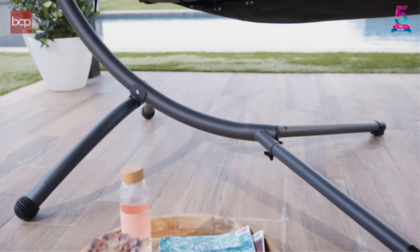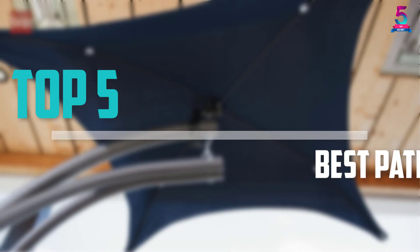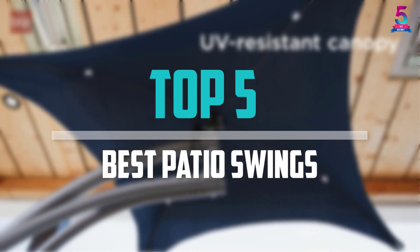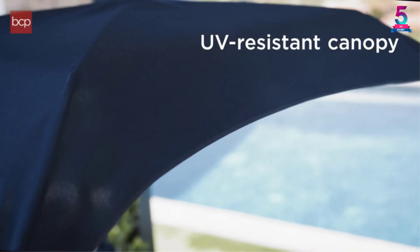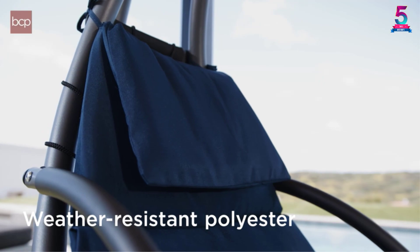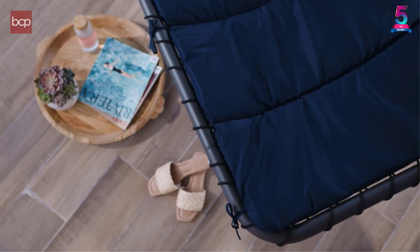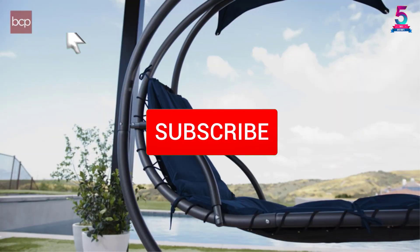Are you looking for the best patio swings in your budget? In today's video we break down the top 5 best patio swings available on the market. I made this list based on their price, quality, durability and more. To find out more information about these products, you can check out the description below, and also make sure you subscribe for more reviews.